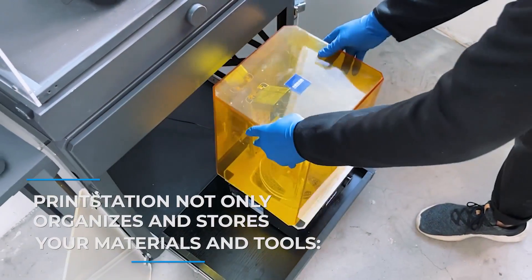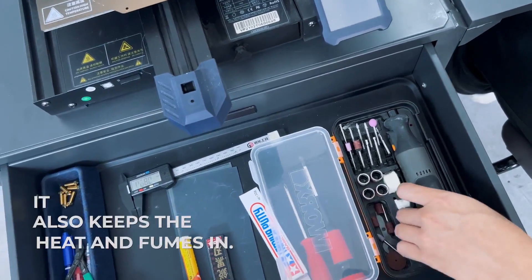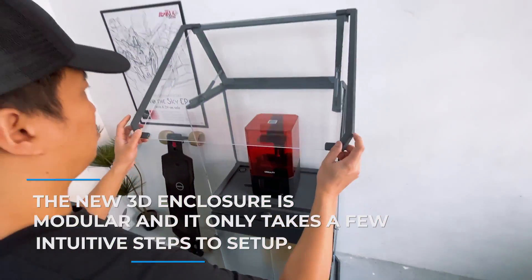PrintStation not only organizes and stores your materials and tools — from your printing service and caliper down to the screwdriver — it also keeps the heat and fumes in. The new 3D enclosure is modular, and it only takes a few intuitive steps to set up.